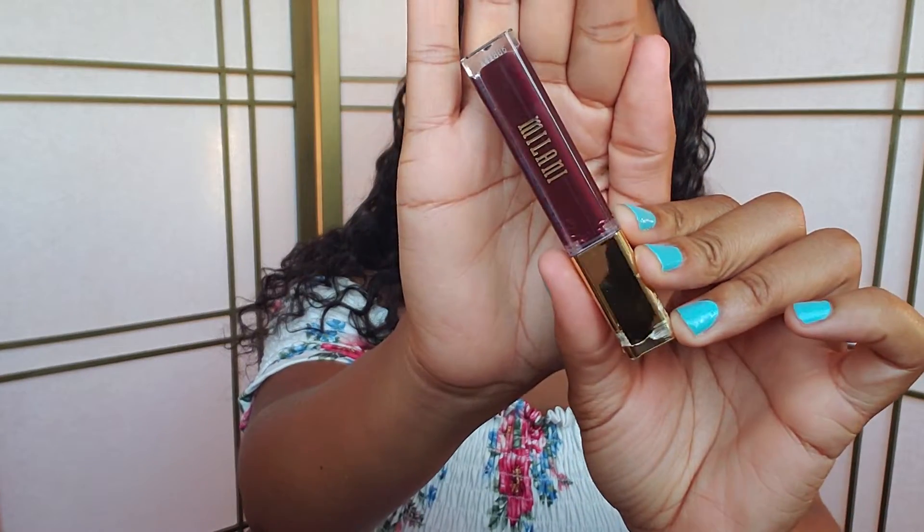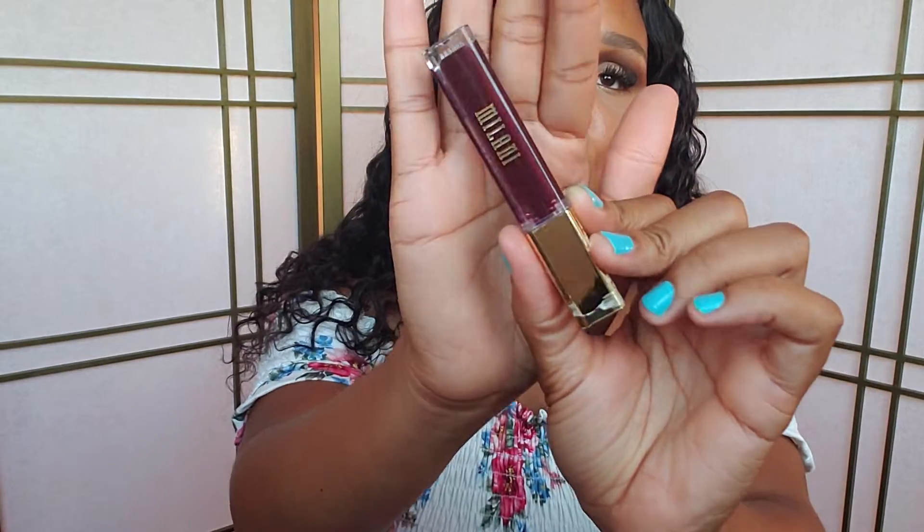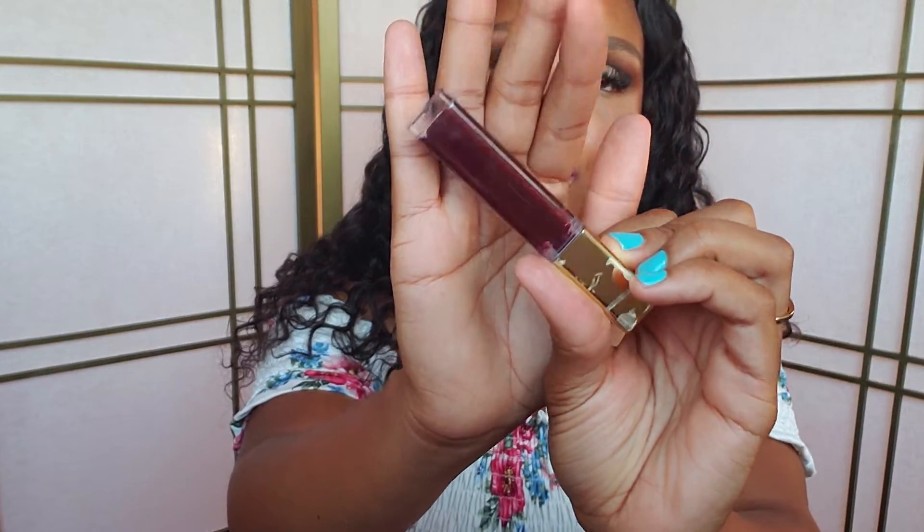Another item my sister got me is this Milani Amore Matte Lip Gloss in the shade Magnificent. It's a very pretty purple.